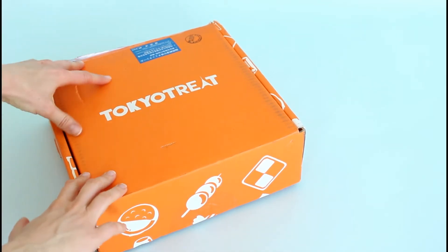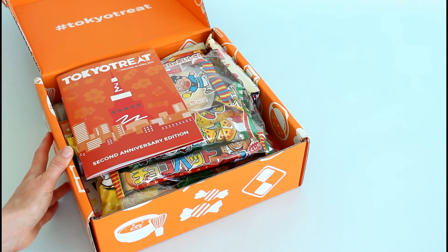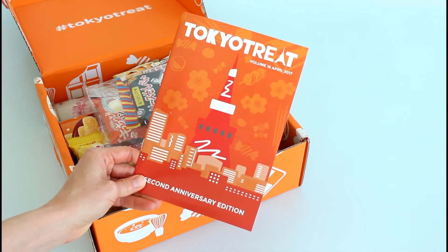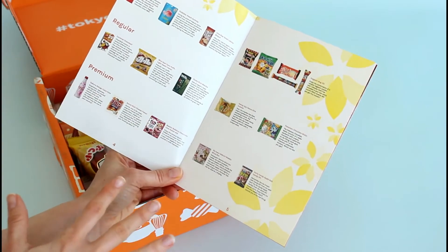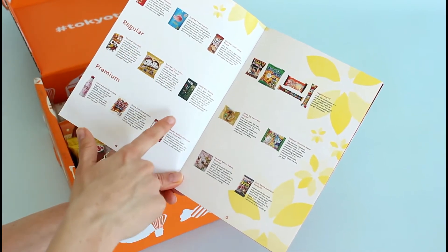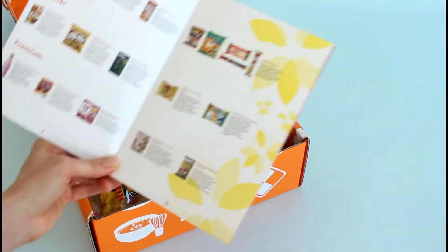I'm reviewing the premium box and it is packed full. I'm going to do a really quick overview to show you guys what's in here. Here is their product booklet — they outline all of the snacks that you've received and talk about them, which I like because I like to know what I'm going to be eating. They section them off depending on the box you've purchased, so the small box snacks, then the regular box, and then all three rows are the premium box. Very organized — I love that.